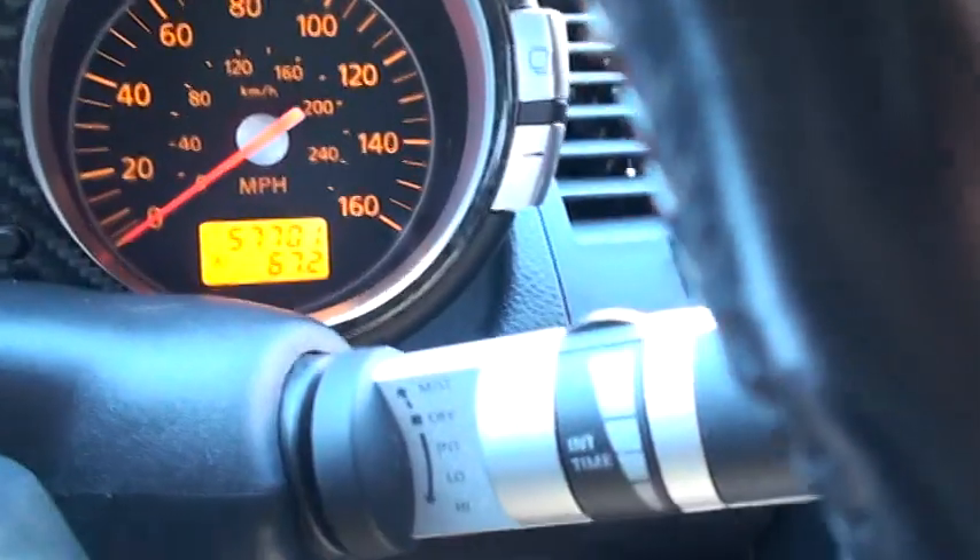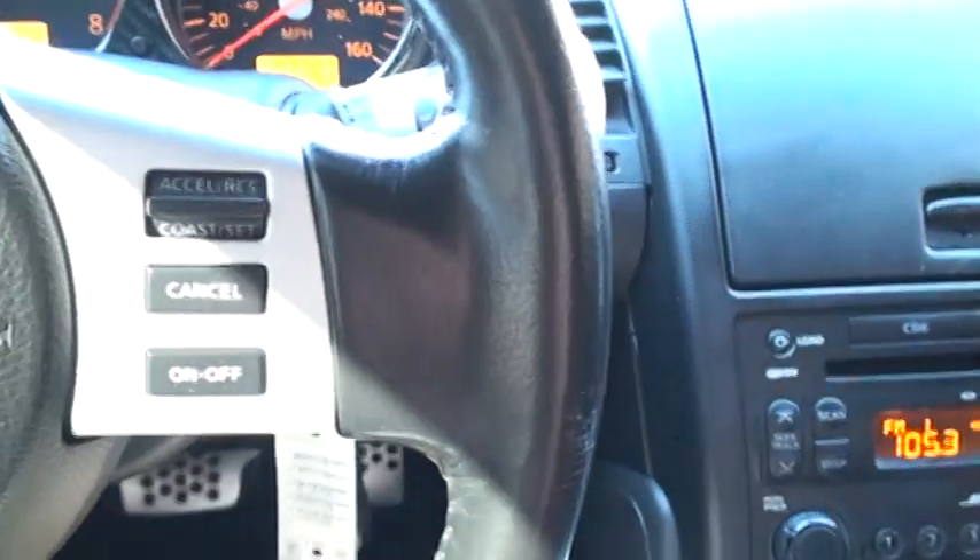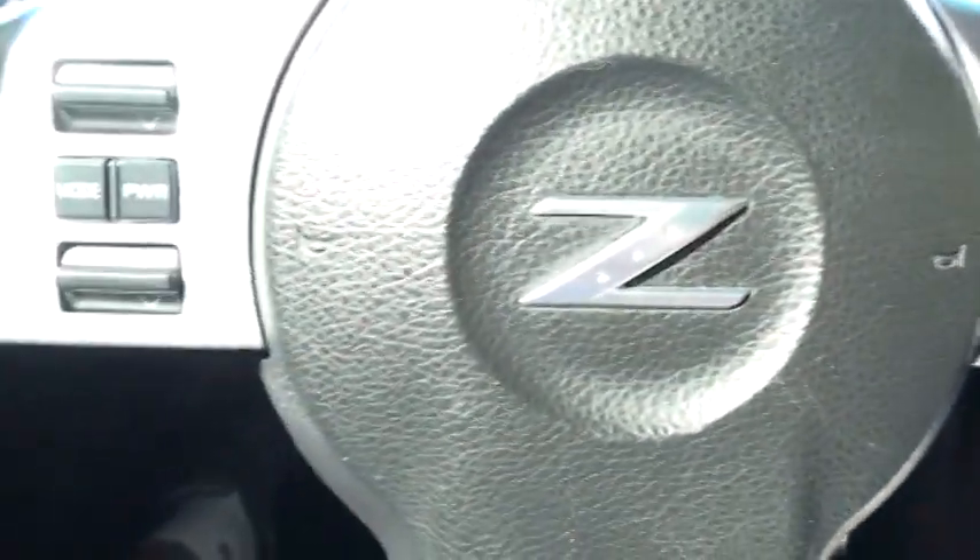57,700 miles on it. Got all your controls on the steering wheel — audio control.